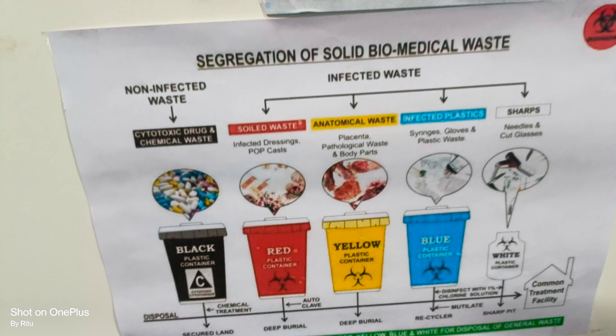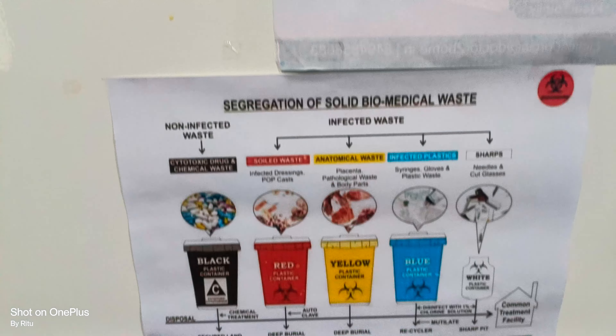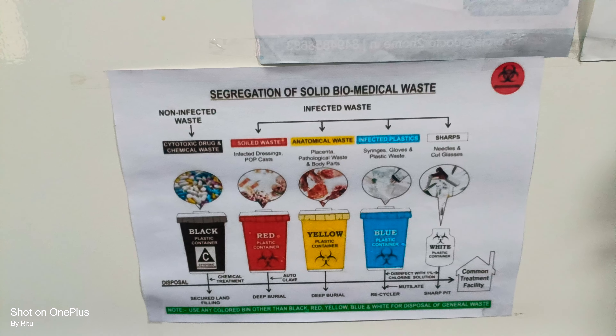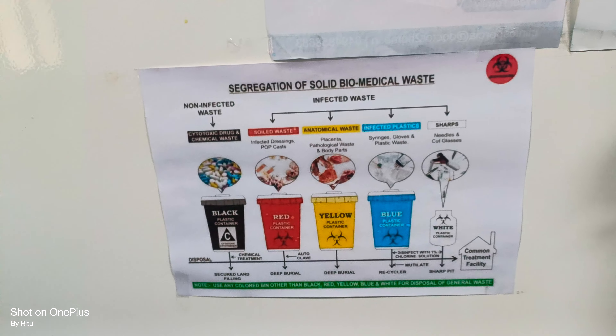The fourth one is the blue plastic container. In the blue container we discard all types of general waste, like newspaper, paper, covers, and all types of general waste.